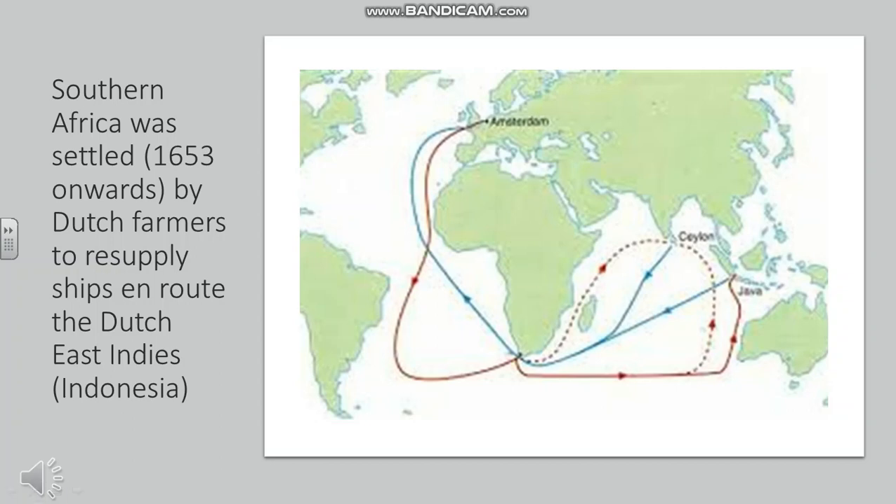South Africa's European history starts with the Dutch establishing a trading post and resupply post in what became Cape Town, because it was on the route to the Dutch East Indies. That led to Dutch farmers migrating there to resupply ships en route, and over the years they pushed further and further into the interior. The Dutch for farmer is Boer, so they're known as the Boers.